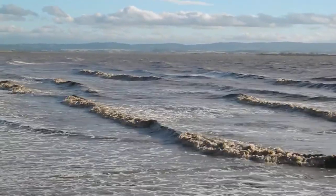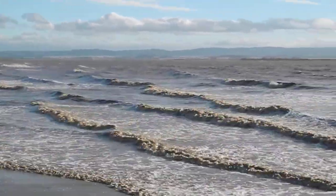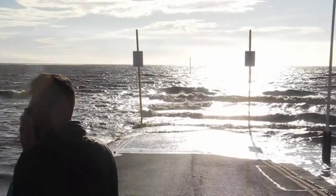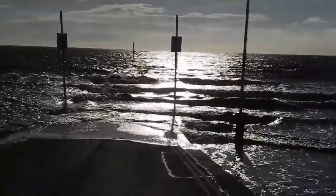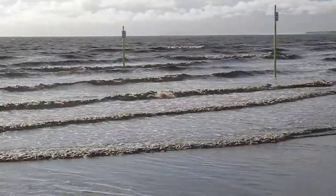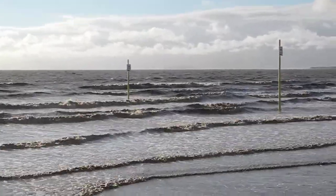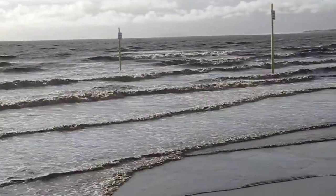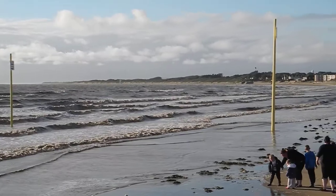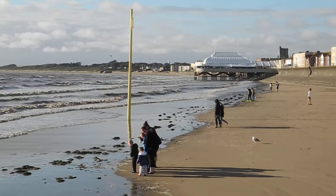So these are constructive waves at Burnham on Sea, which children learn about in GCSE Geography. One of the reasons they are constructive waves is because on the left of the picture you've got the north coast of Somerset towards Minehead, and to the north you've got the coast of South Wales. So the tidal fetch — the distance the wind blows over water to accumulate energy — is limited. So we're never going to have destructive waves unless it's a storm. Maybe a storm takes a bit of sand away, but by and large it's soon replenished.